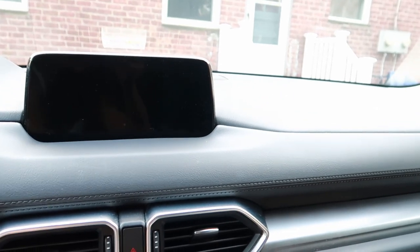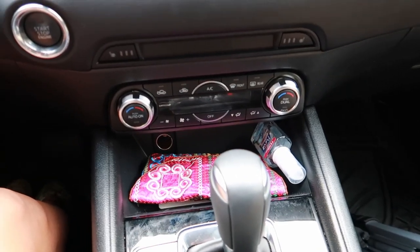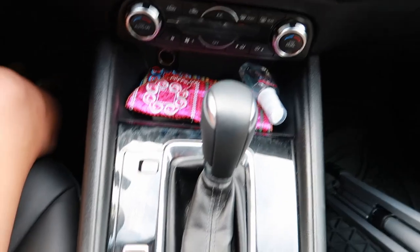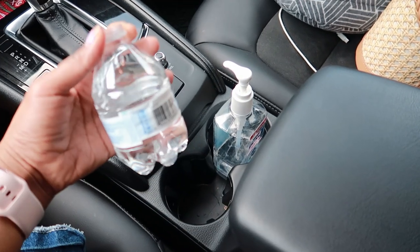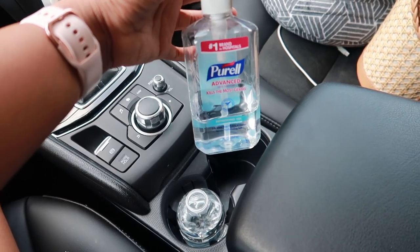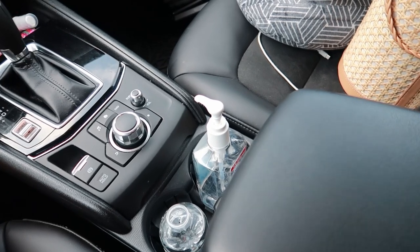I also have this little bag — so cute — given to me by one of the managers in Kuwait who was a patient at my clinic. She traveled to Europe and got it for me. Inside I have a small Purel bottle, so it's always nice to have disinfectants around. I have a couple of cup holders here for water, coffee, or whatever I'm drinking, and another Purel bottle permanently in the console so my hands are disinfected before I touch anything inside my car.